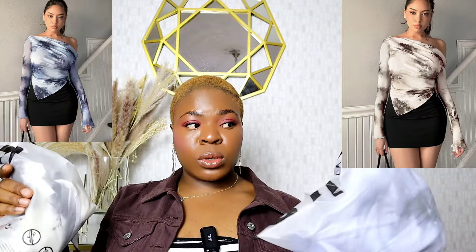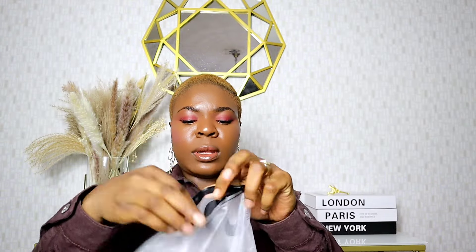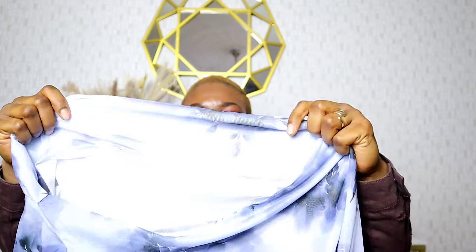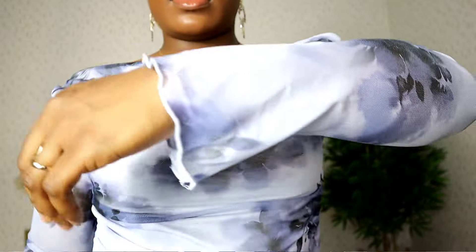I ordered the same top in two different colors, so I'll open the blue color and show you guys, then try it on. I just love the texture — oh my god, that was why I bought it! It's so stretchy, you can see. I like the length of the sleeves, it is so stretchy. I love the texture, the color combination — everything is so nice. It is giving, it is beautiful.